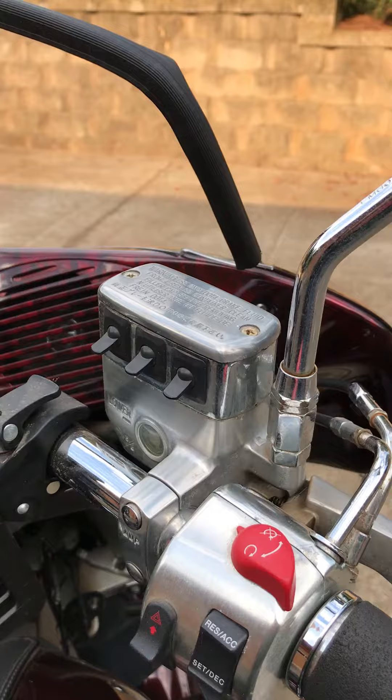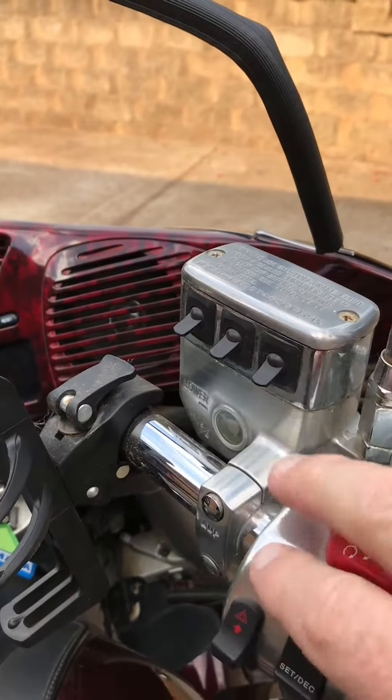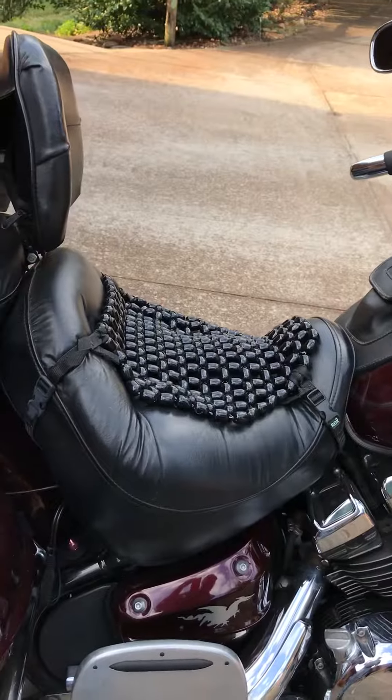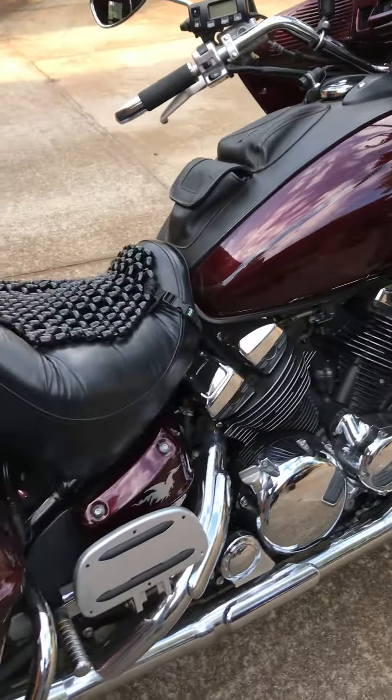I put an extra fuse box under the seat and there are two switches open — this one is for the highway lamps. It's been garage kept and is in excellent condition.